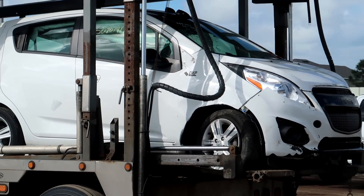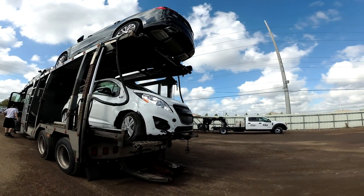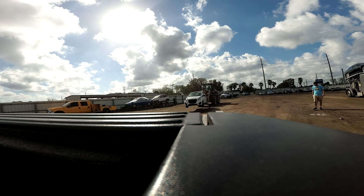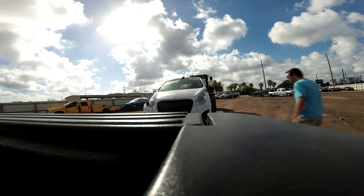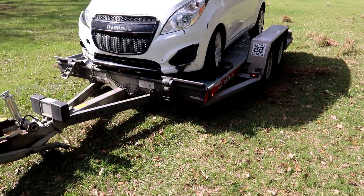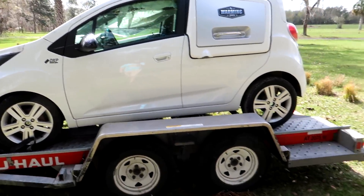We're back where it all began, in the middle of the field where the first DXP car was delivered. And this one has a little bit of a different story with that undercarriage damage. So let's see how easy or hard it's going to be to pull this baby off the trailer.